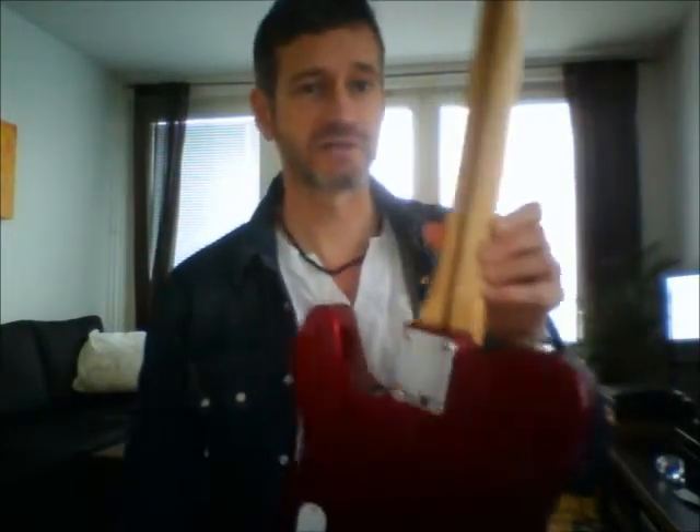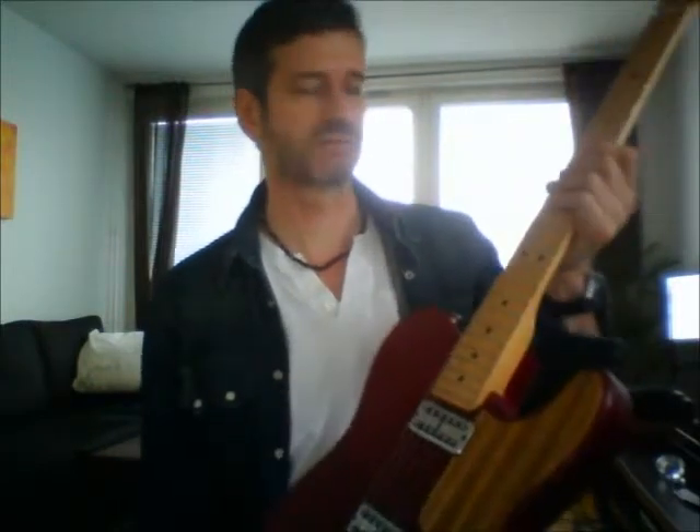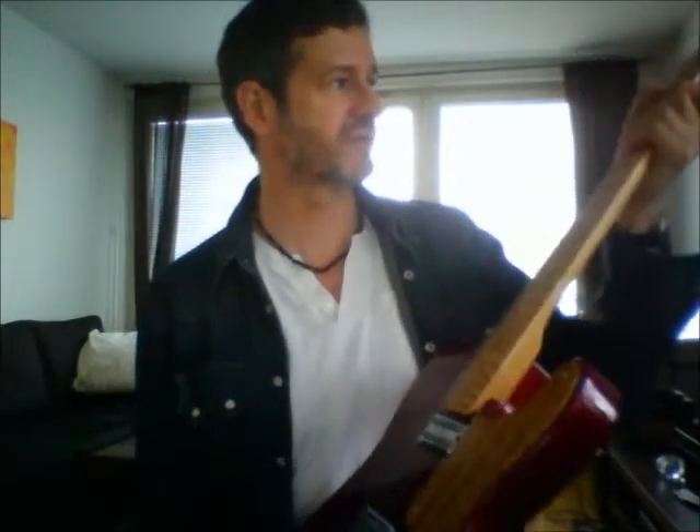The neck is fairly chunky I would say. It's kind of an ordinary fairly standard C-shaped neck, but it's a little bit thicker than some of the other Telecasters and stuff that are around. It's really nice.